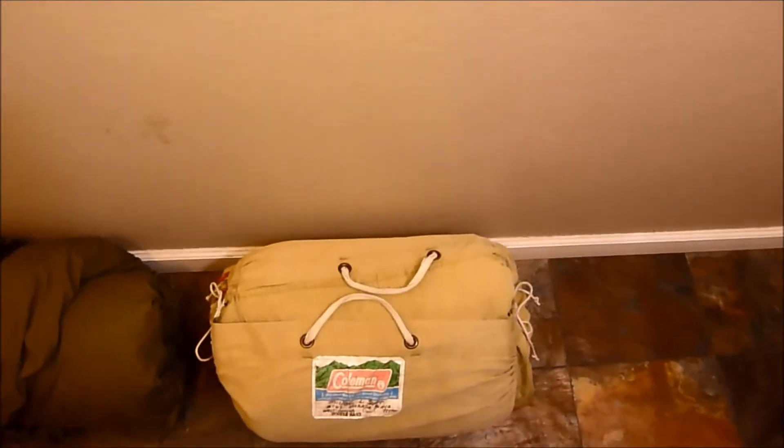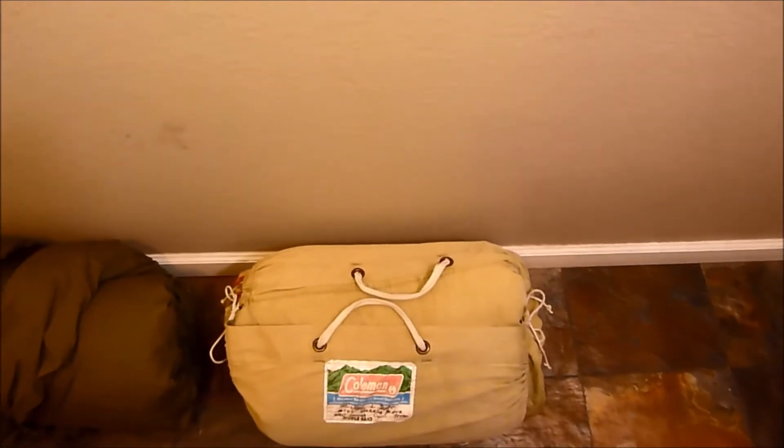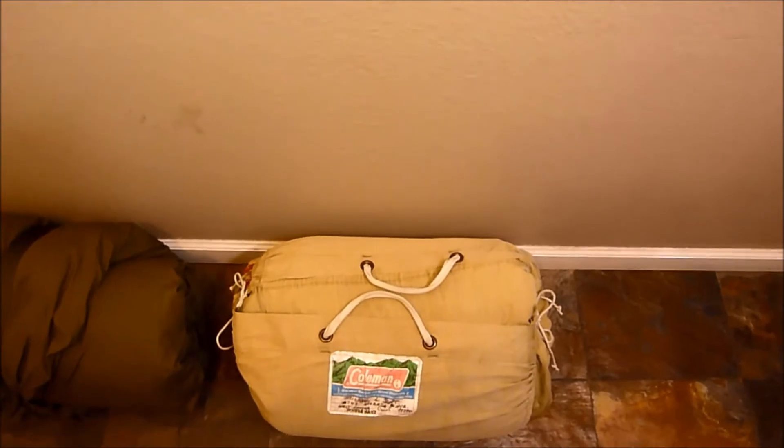This one actually looks like it sells for about $75, which is cool. I thought for sure maybe $40 or $50, but yeah, that's pretty nice.